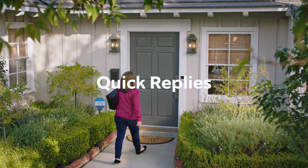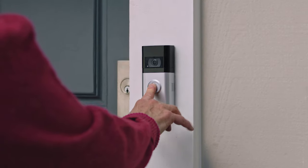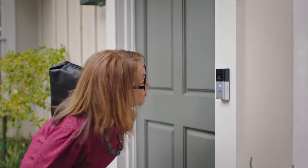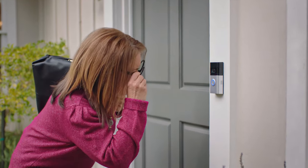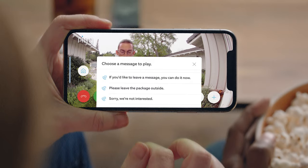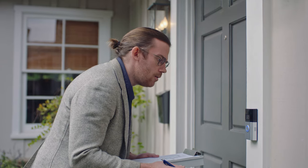I'll be right back. Can't get to the phone? Let quick replies take a message for you. Thanks for stopping by. If you'd like to leave a message, you can do it now. Voicemail for your doorbell? That's awesome. And they're handy when you've got better things to do. Sorry, we're not interested. Even the doorbells now.